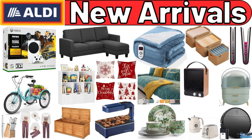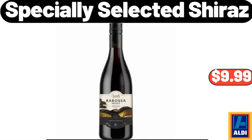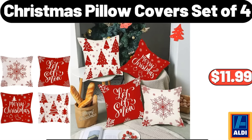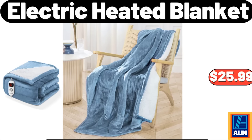Hello everyone, let's take a look together at the discounted products at ALDI market. Merry Moments Holiday Throw: $4.99. Specially Selected Shiraz: $9.99. Xbox Series S: $269. Please don't forget to like the video — really appreciate it! Christmas Pillow Covers Set of 4: $11.99. L-Shaped Sofa: $169.99. Electric Heated Blanket: $25.99.